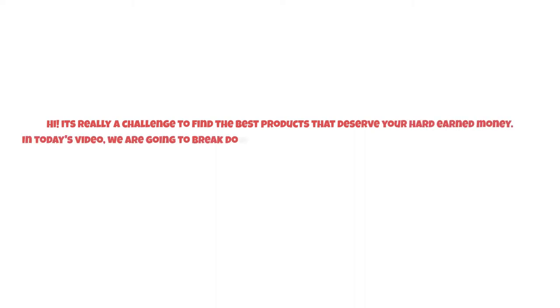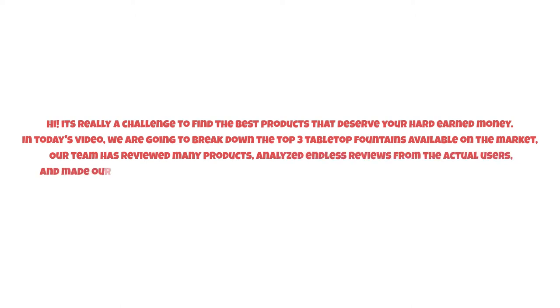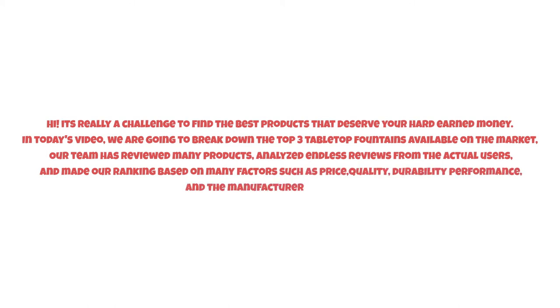It's really a challenge to find the best products that deserve your hard-earned money. In today's video, we are going to break down the top three tabletop fountains available on the market. Our team has reviewed many products, analyzed endless reviews from actual users, and made our ranking based on many factors such as price, quality, durability, performance, and the manufacturer's reputation. So watch this video till the end.